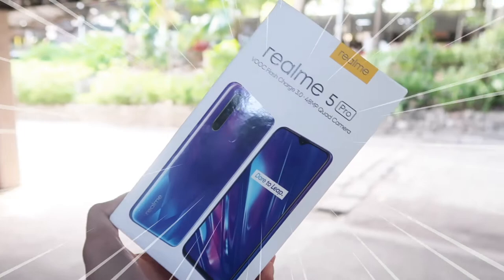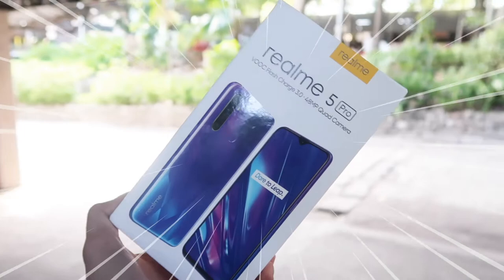So the brand of the smartphone that I'll be unboxing today is the Realme. This is the Realme 5 Pro. Eto yung box niya — plain white lang siya, it's very simple, just like the Apple iPhone. Nandito yung picture ng phone. Realme 5 Pro VOC flash charge 3.0, 48MP quad camera. So may apat na camera siya sa likod.